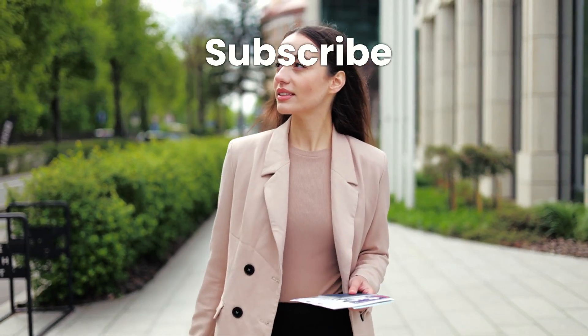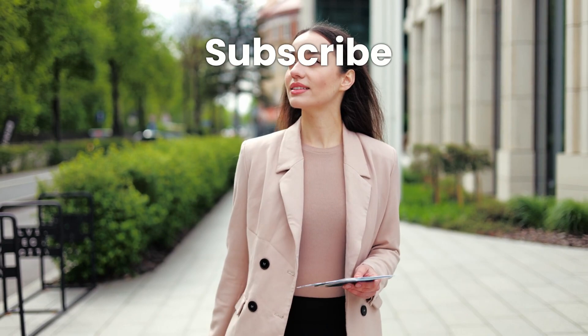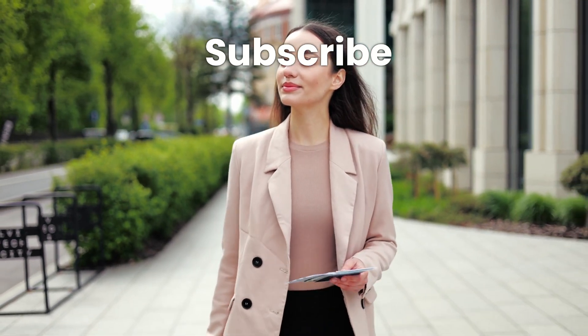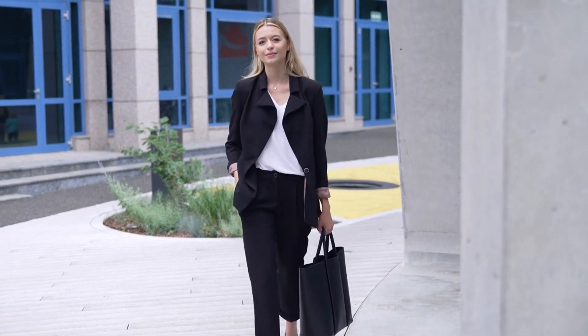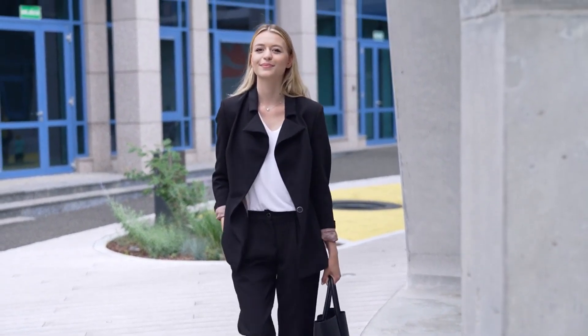I just want to take a moment to remind you to hit that subscribe button and give this video a thumbs up if you find it helpful. Your feedback and comments really fuel me to keep creating valuable content for you, so if you have any questions, tips, or experiences to share, please drop them in the comments section below. I love hearing from you and it helps me bring you even better content.